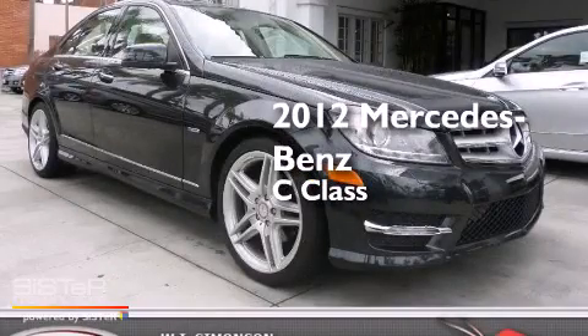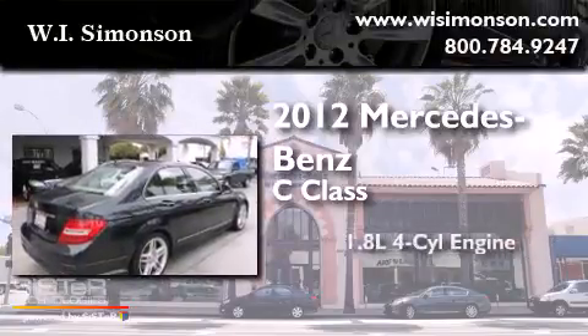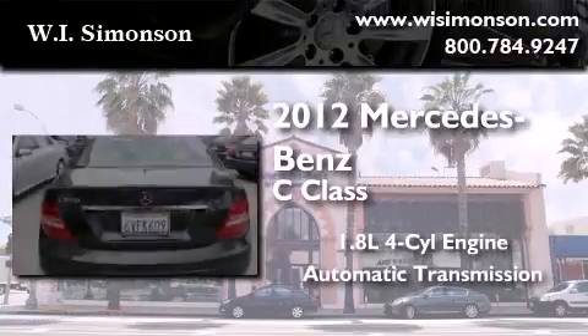This is a certified pre-owned 2012 Mercedes-Benz C-Class. It has a 1.8 liter 4-cylinder engine and an automatic transmission.